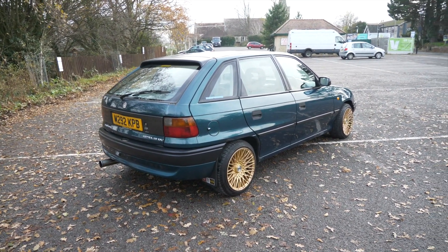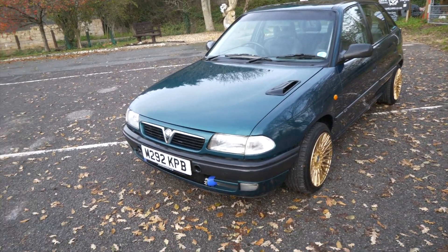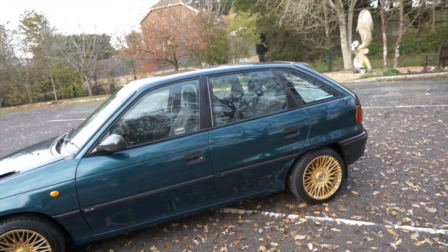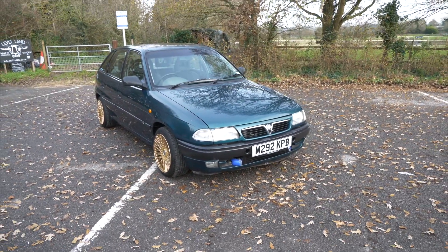The gold wheels are a marmite thing. The owner actually wants to put it on standard steel wheels, which is a really good idea — just to give it that full sleeper look. Around the front, there's a little air intake from the GSI air intakes just behind the number plate, and a black intercooler for some extra stealth. Right, let's get in and take it out — I want to enjoy this for myself and for you guys.